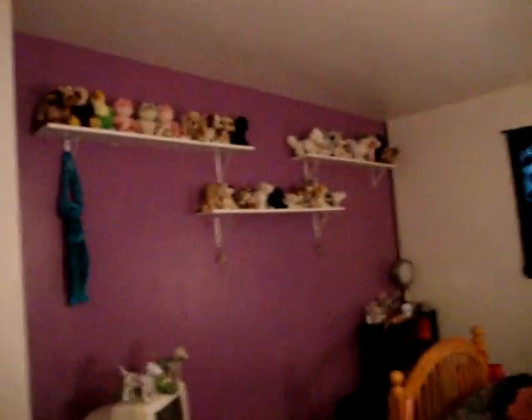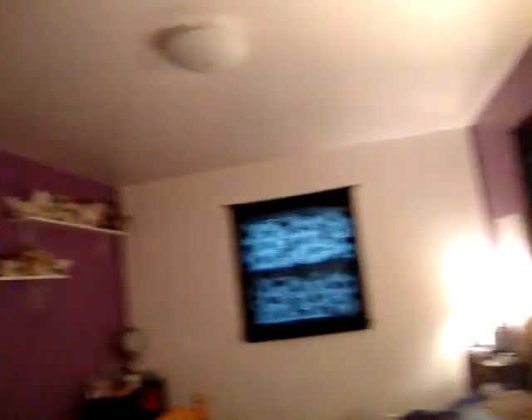I have a blue carpet. Two of my walls are purple, two of them are white. Over there, I have a blue monkey and just like some Webkinz on the wall. I need to put more stuff on the wall, like posters and stuff.